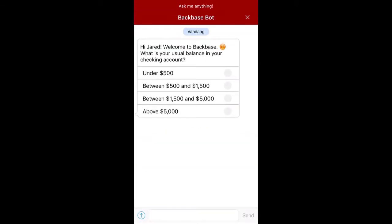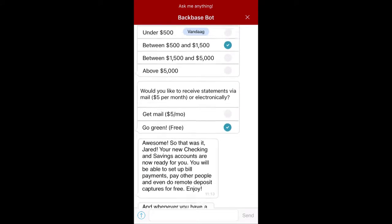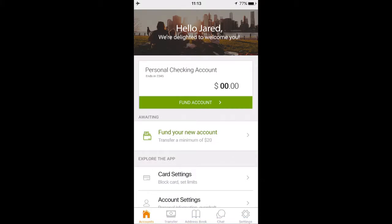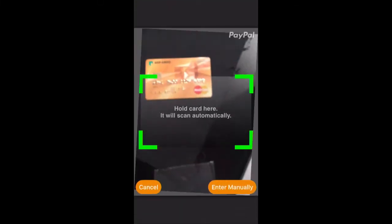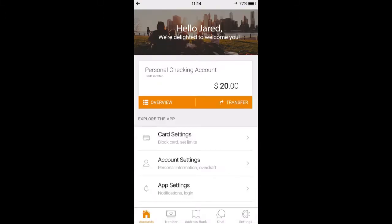Let's configure the account. This is the Backbase chatbot driven by AI technology, which asks me some simple questions. My usual balance is between $500 and $1,500, and I'd like to receive my statements via email. It's fully digital, but it's still human. Now, to actually start using my account, I need to fund it. I'd like to use a credit card, so through simply scanning my credit card, we automatically pre-fill the relevant information and charge the card appropriately. The account is funded.